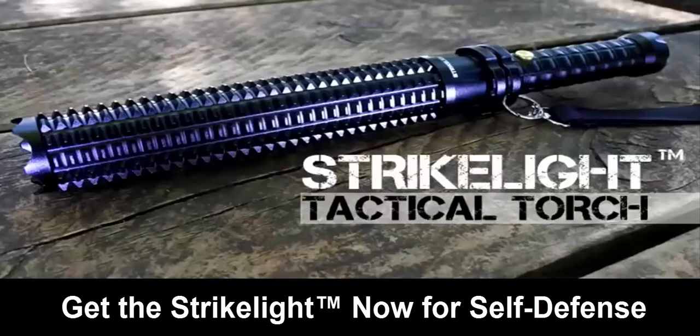As a limited-time promotion, we're giving away 500 of these Strike Lights at a hugely discounted price. Get 62% off and claim your Strike Light now.